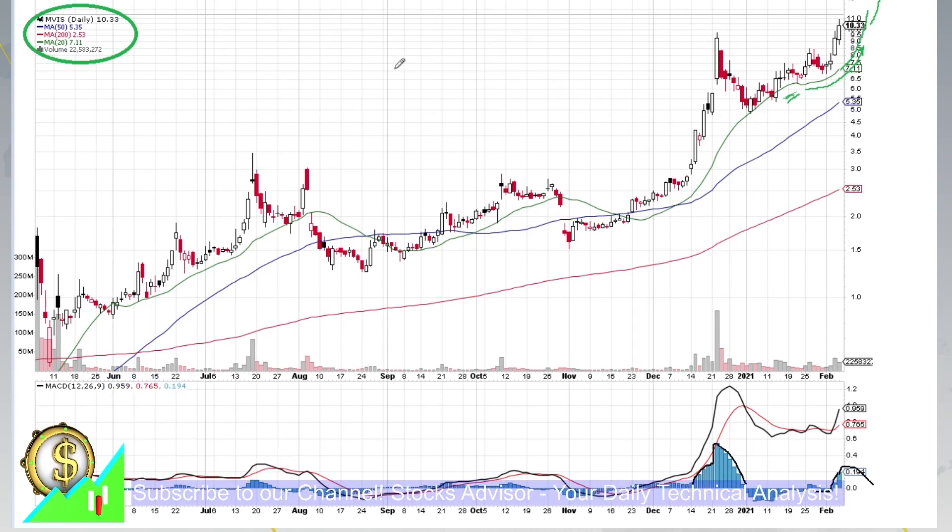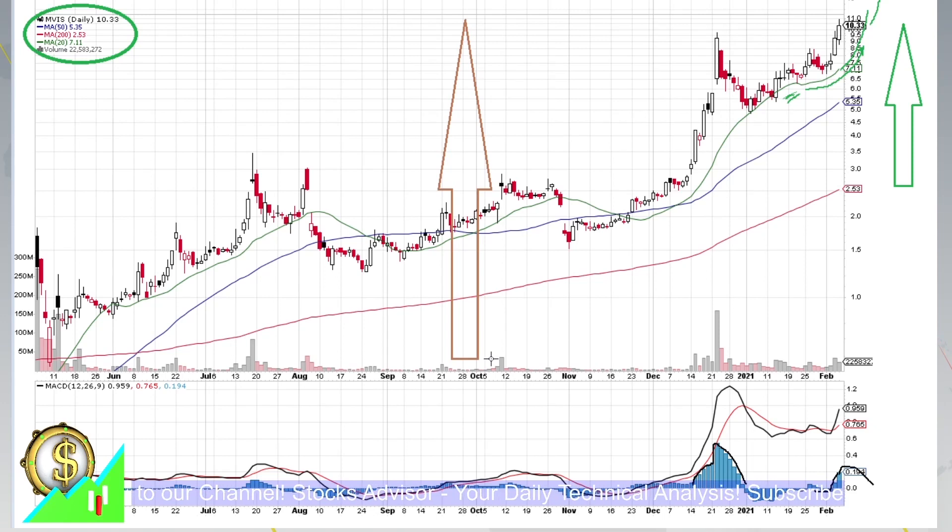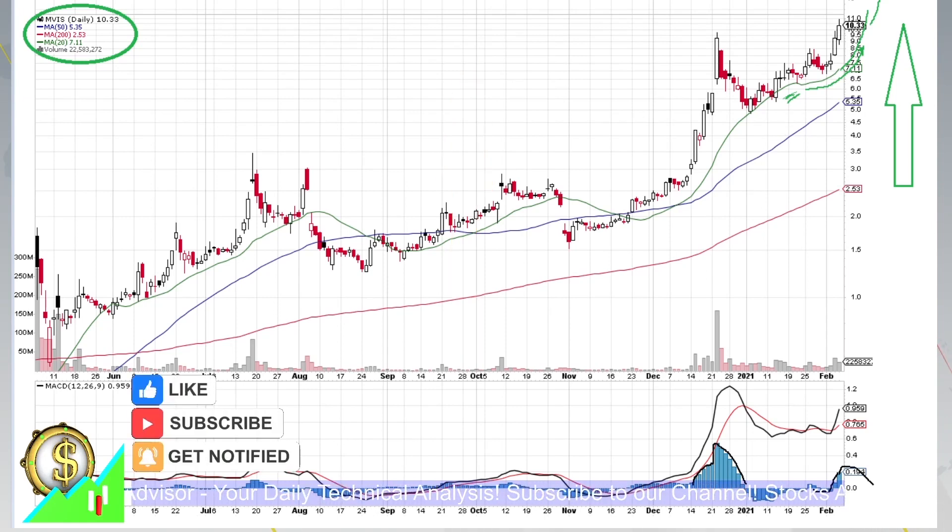We don't need to forget two things. First, the difference between moving averages is already too high, so there is a lot of space for correction — from moving average 200 to moving average 20 in the current price section. Also, the growth over the last half year is enormous. So if a pullback starts, we need to be prepared for careful averaging down.